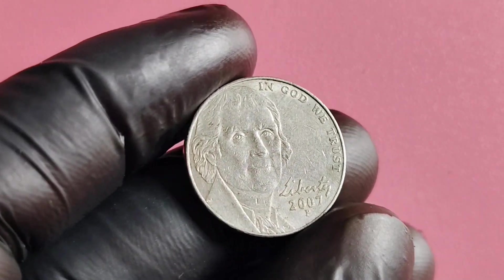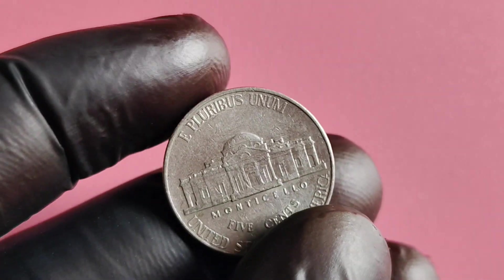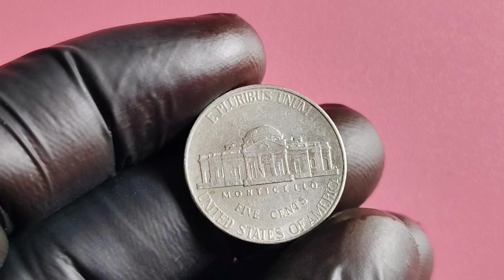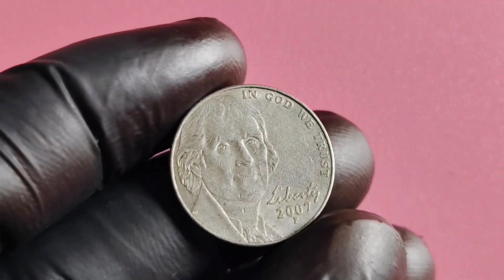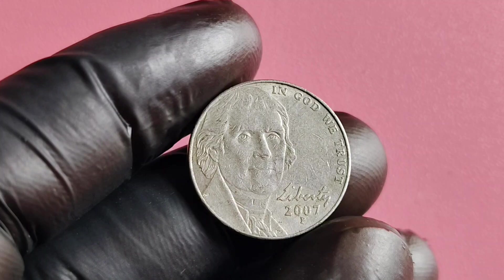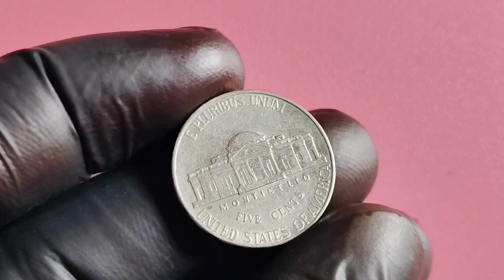If you think you have found one of these rare error coins, the next step is to have it authenticated by a professional coin grading service. Once your 2007 P Mintmark Jefferson nickel has been authenticated, you can start to determine its value. The value of a Missing Mintmark nickel can vary greatly depending on its condition and rarity. Some of these coins have sold for millions of dollars at auction, while others may only fetch a few hundred dollars.